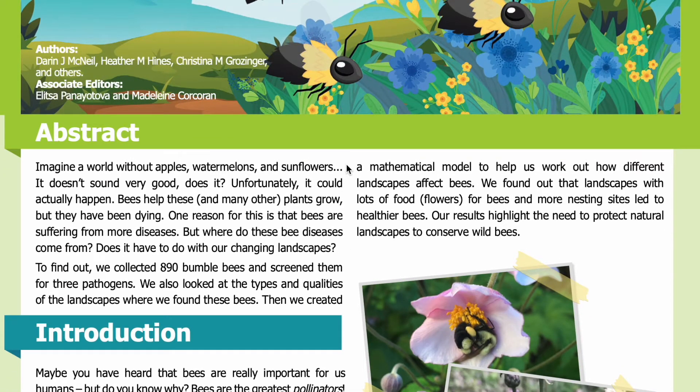Abstract. Imagine a world without apples, watermelons, and sunflowers. Doesn't sound very good, does it? Unfortunately, it could actually happen. Bees help these and many other plants grow, but they have been dying. One reason for this is that bees are suffering from more diseases. But where do these bee diseases come from? Does it have to do with our changing landscapes?